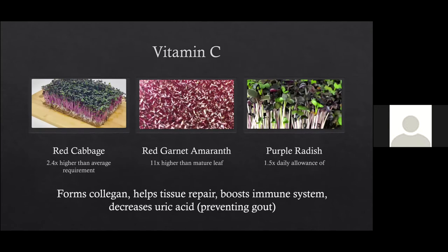Vitamin C helps form collagen, repair tissue, boost your immune system, and prevent gout. They found red garnet amaranth was 11 times higher in vitamin C than the mature plant. Purple radish had one and a half times the daily required allowance for vitamin C. Red cabbage was 2.4 times higher than the average daily requirement.